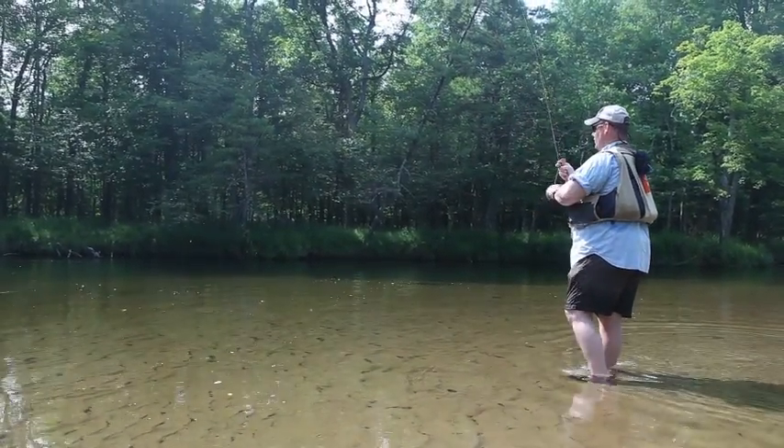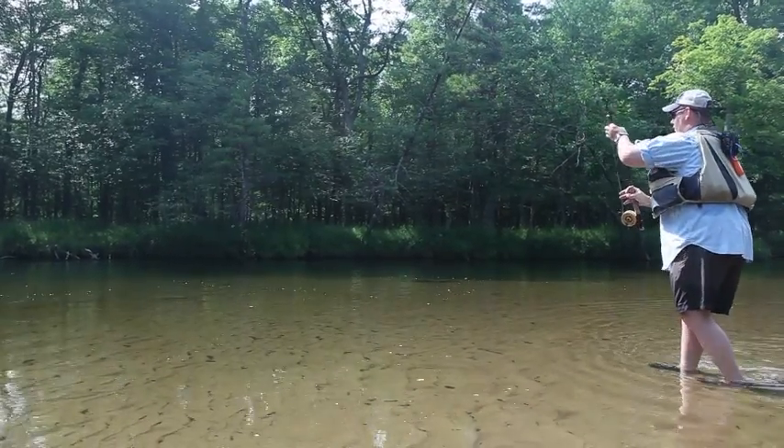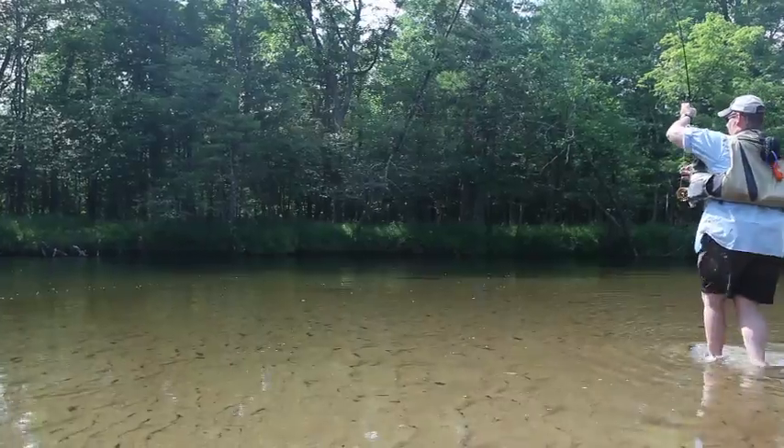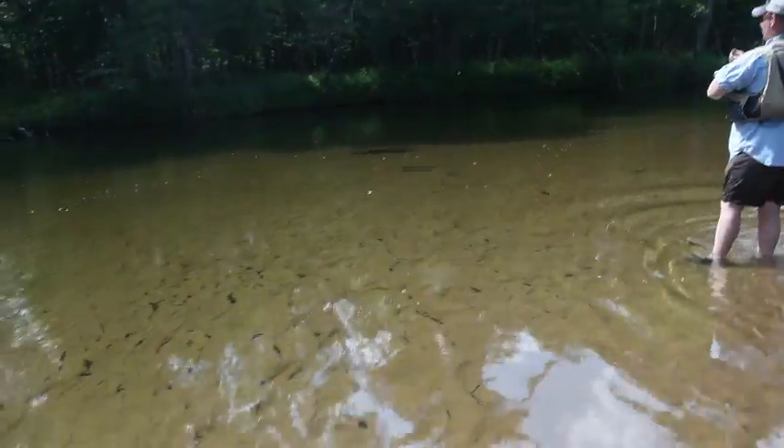Is that a brown? Holy toot, that's a brown trout! Scratch the rainbow theory, folks. That is a good brown trout. Holy smack-a-roonies.